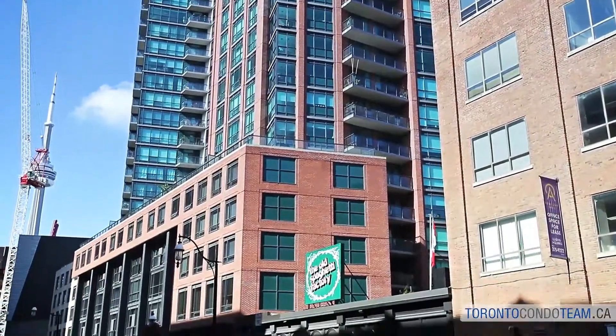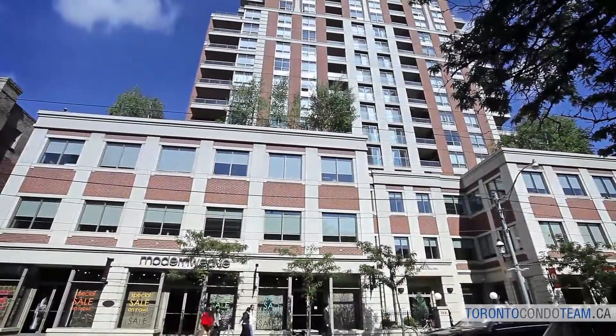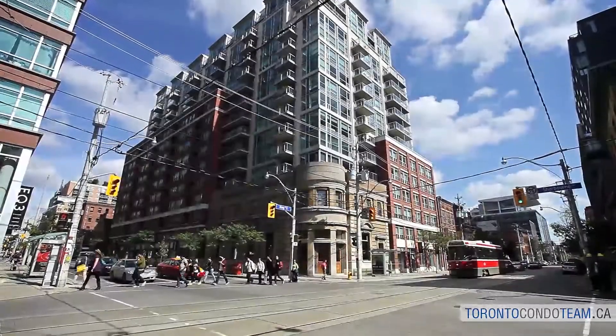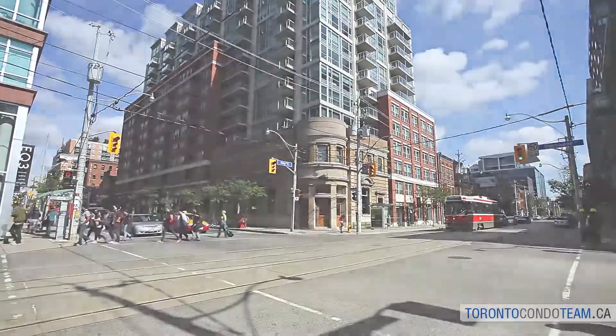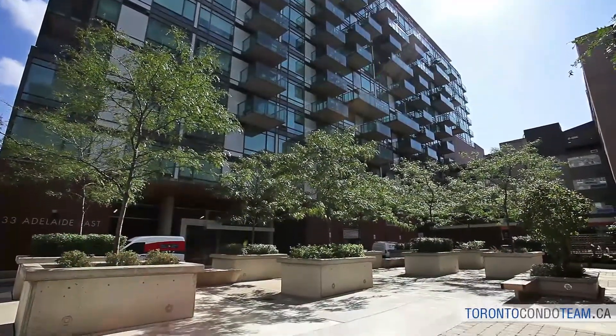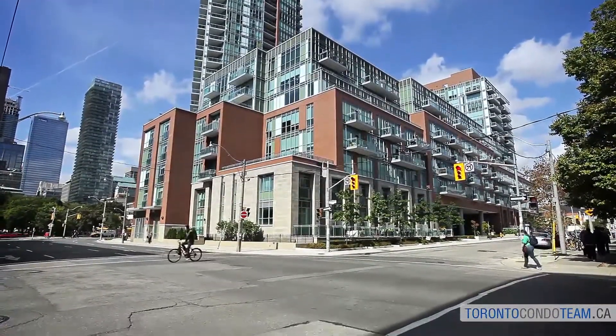You should also visit the historical Gooderham Flatiron Building at Bercy Park. St. Lawrence Market has a mix of older and newer condominiums. Some of our favourites include London on the Esplanade, King George Square, The Mozo, View Condos, Spire, East Lofts, L Tower, and the Modern Condos. This area has seen a lot of growth recently and there are more condo developments in the works.